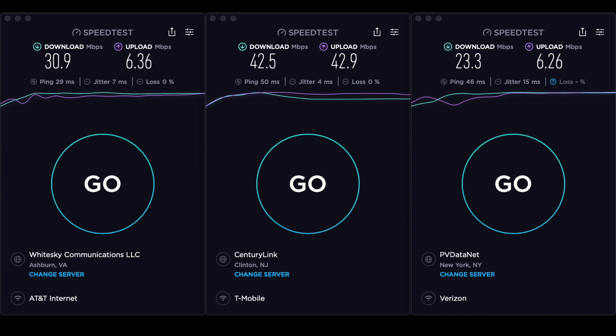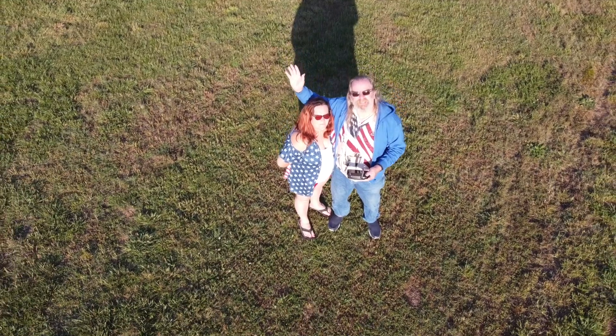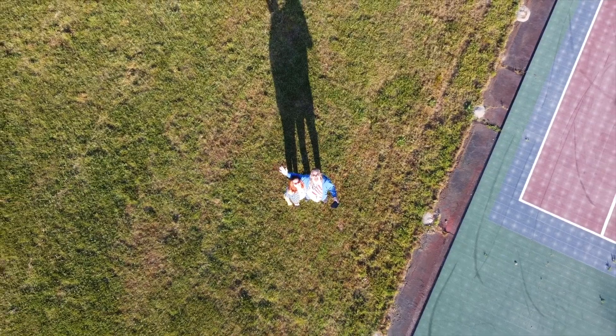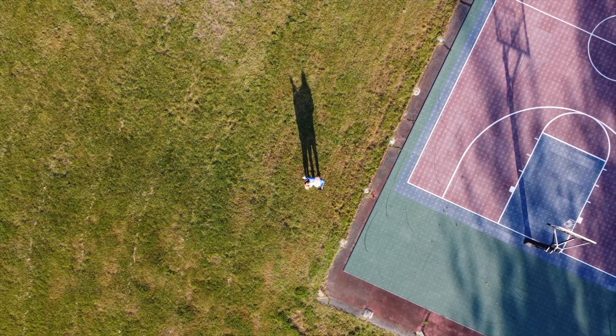It's time for the Echo Farms Campground Cellular Service Report. T-Mobile was in the lead at 42.5 megabits per second down, with an upload of 42.9 megabits — very impressive. Second on the list, AT&T at 30.9 with an upload of 636. Trailing not too far behind is Verizon at 23.3 with an upload of 626. All fine numbers. There's a lot of beach out there and a lot of things to do in that neck of the woods, so you might want to put the computer away and go have some fun in the sun. We'll talk to you next time. Thank you so much for watching, and I'll see you in the next video.